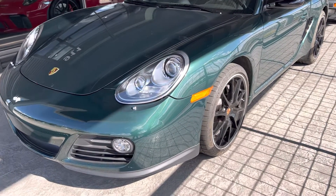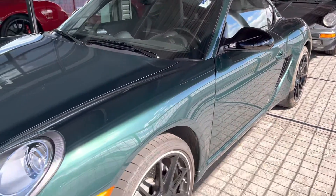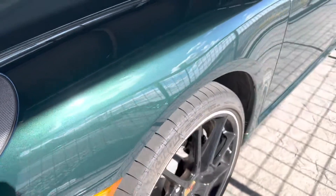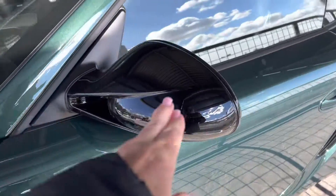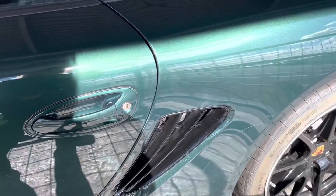Look at that unique color. I just wanted to do a little walk-around video. It's undercover here. Look at that gorgeous green. We've got some high-gloss black accents on the wheels, high-gloss black on the side mirrors, and high-gloss black on the air intakes there.